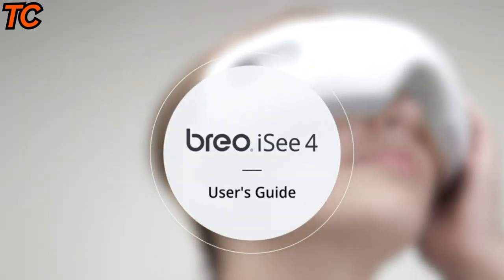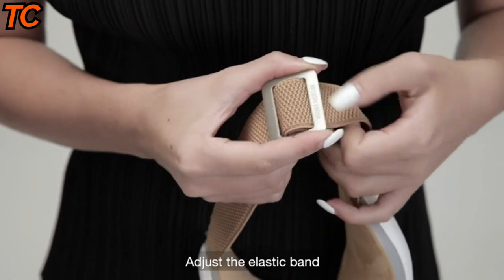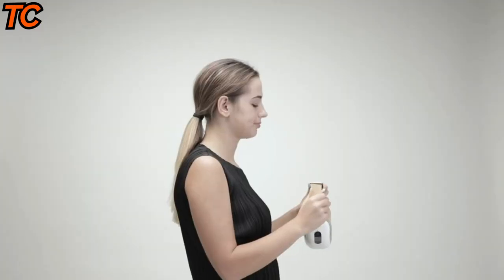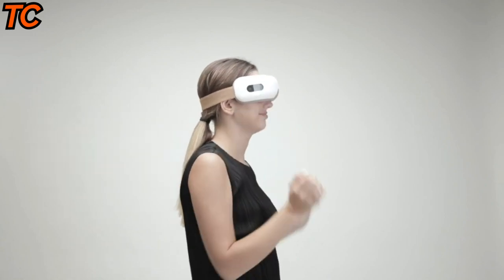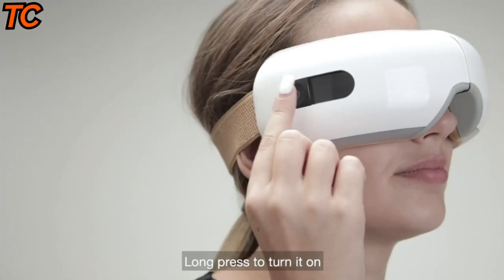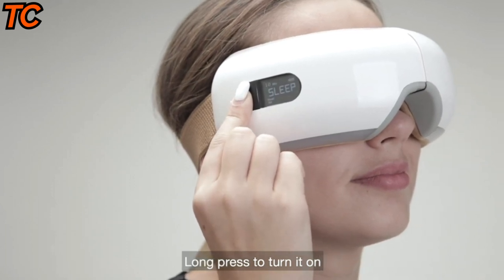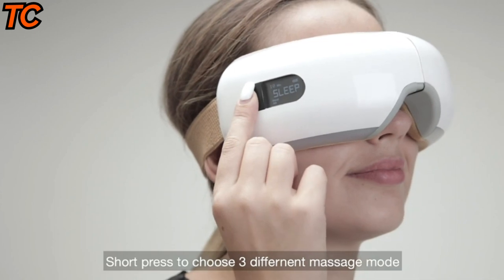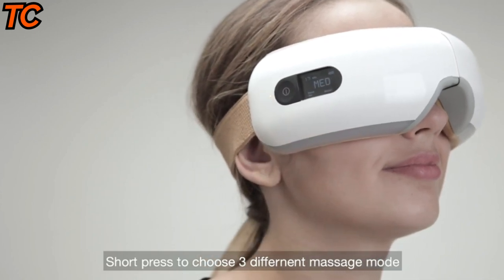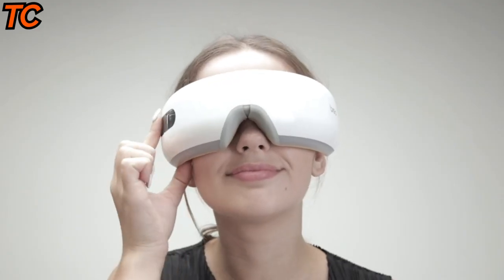Are you tired of strained and tired eyes after a long day of work or screen time? The Brio IC4 electric eye massager with heating, air pressure, music, and vibration is here to provide you with the ultimate relaxation experience. With its innovative air pressure technology, the IC4 simulates a gentle massage around your eyes, increasing blood flow and reducing eye strain. The built-in heat function can further soothe your eyes and improve circulation.